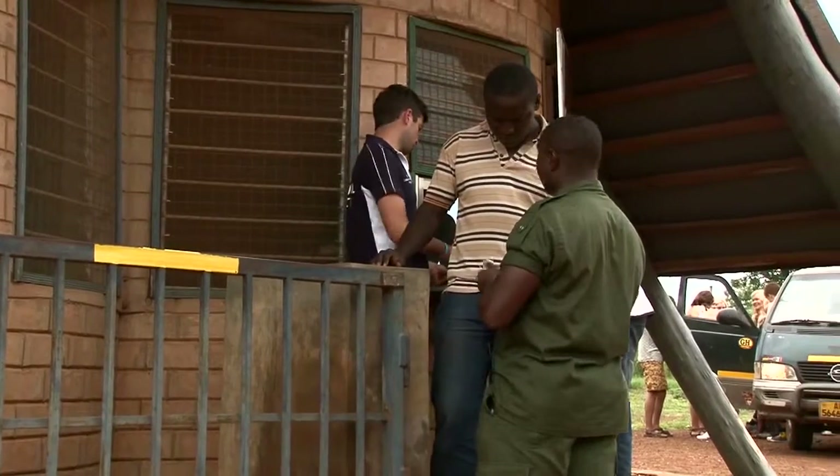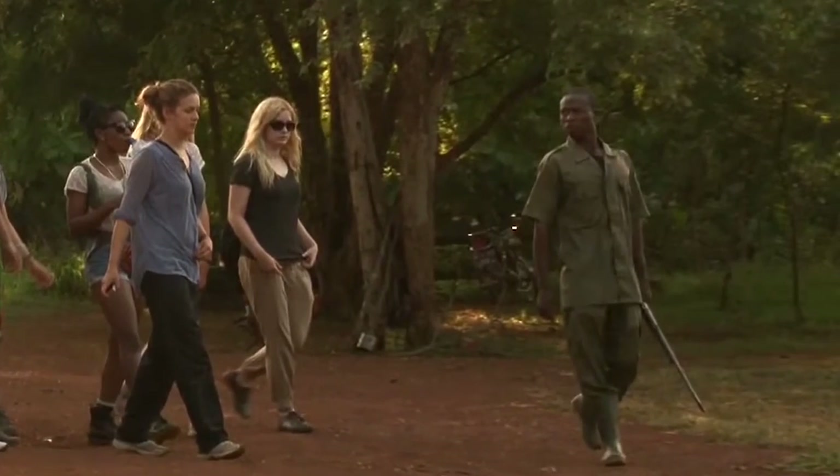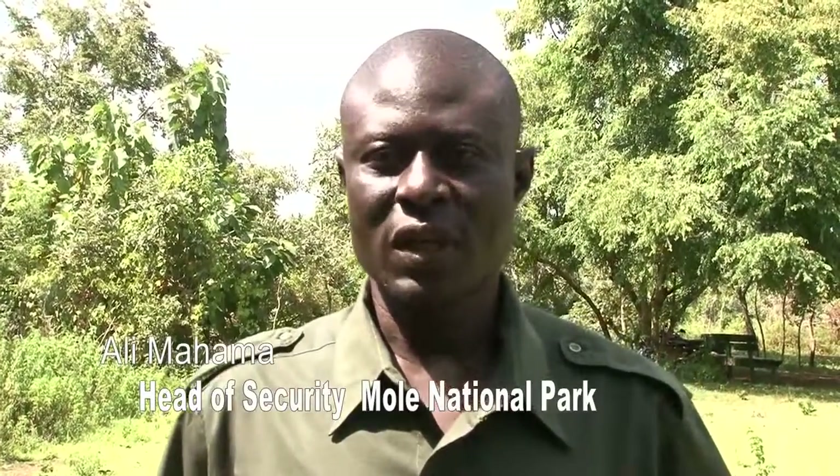Efforts have also been made to train all taxi drivers and transport companies that ply the route in customer care. Security in the park is always guaranteed as tour guards are always ready to protect life and property. We want to give this assurance to all prospective tourists coming to Mole National Park that their security is our priority.